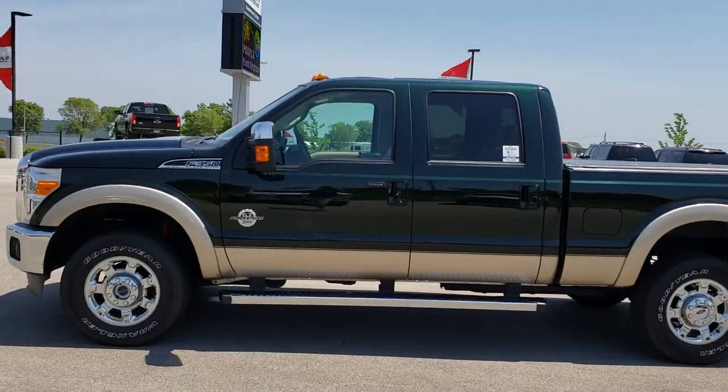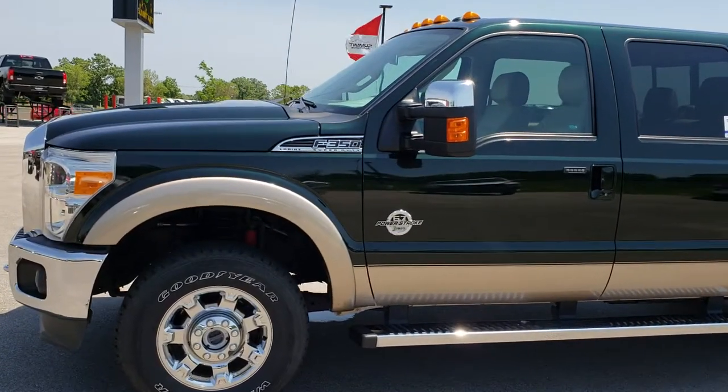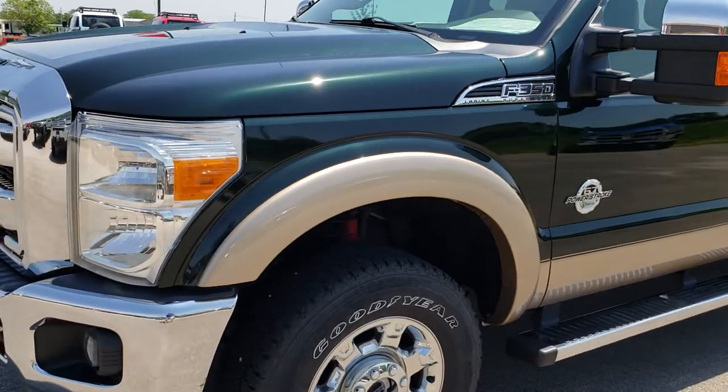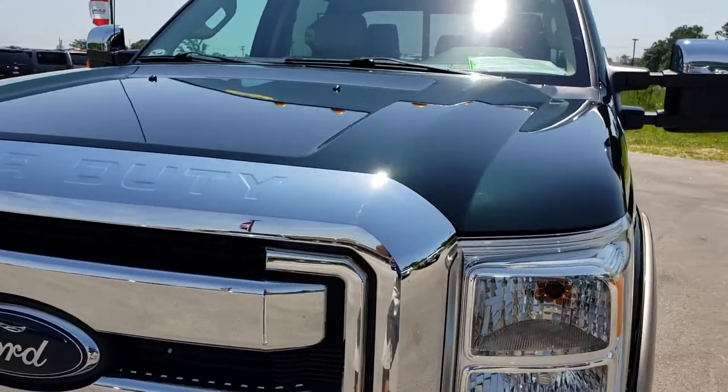This is stock number 9623. We are here at Summit Automotive in Fond du Lac, Wisconsin, your new and used heavy-duty truck headquarters. Remember, we are the guys with the Trucks on 41. You can go to Truckson41.com to see all of our used inventory.